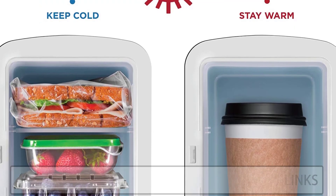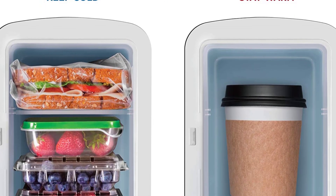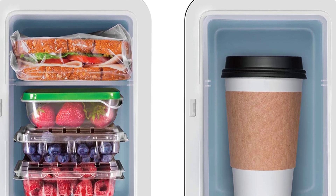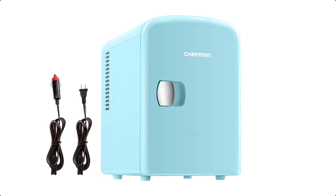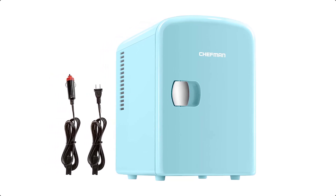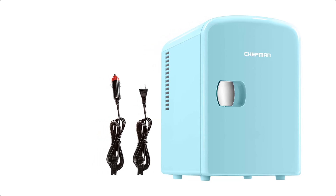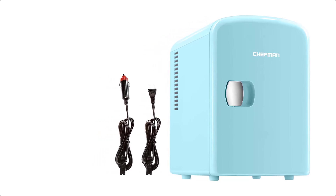Use this micro fridge to store your snacks, drinks, sodas, baby bottles, skin care products, or even warm soup and meals. With the flip of a switch, set the fridge to either cool or warm to store your food and drinks the way you would like. Make sure you first unplug the fridge before switching settings.